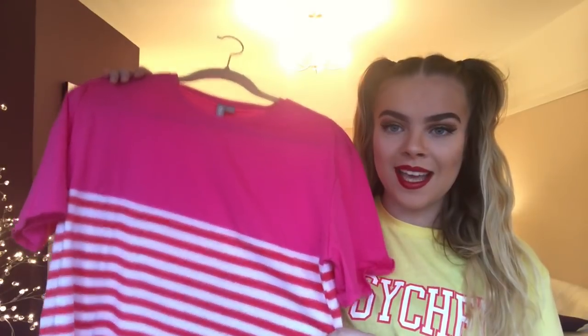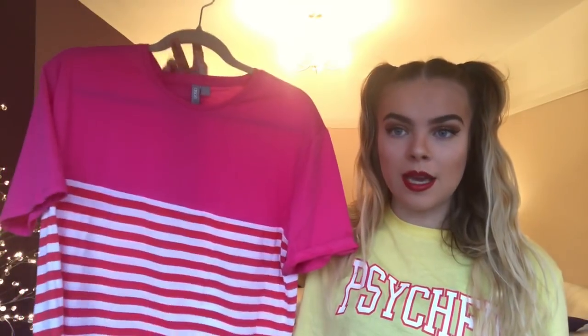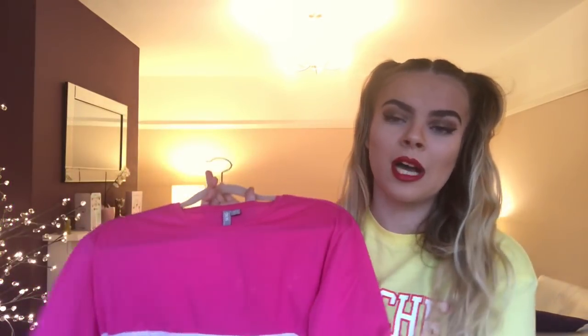The next thing I got from ASOS I wasn't quite sure about because I don't really suit T-shirts that well, but this one is cropped and pink with clashing red stripes. I showed my mum and she said it was vile, but I put a poll on Instagram and the majority said it looked really nice, so I kept it. It was four pounds in the sale — it's quite oversized, this is a size eight and it's massive. I thought it would look really cute tucked into dungarees.